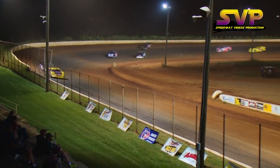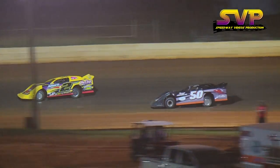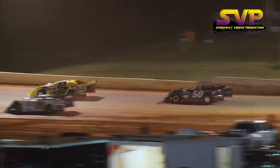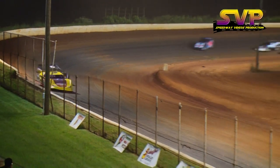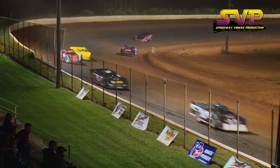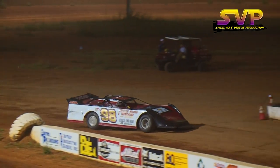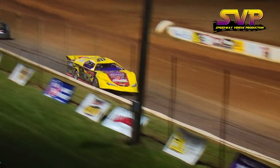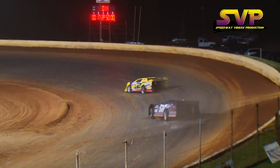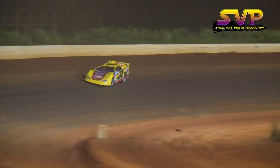Jed Emmer continues to lead. We click off lap number ten — ten down, ten to go. Emmer now slows down on the racetrack. Your leader, who led the entire way so far, pulls into the infield pit area. What a turn of events. Here comes Van Lester trying to get around Terry Poore, unable to make the move. Poore continues as your new leader. Van Lester in second, Kelvin White in the third position — he started the race in 11th. Hunter Best in fourth, Warren McMahon in fifth.